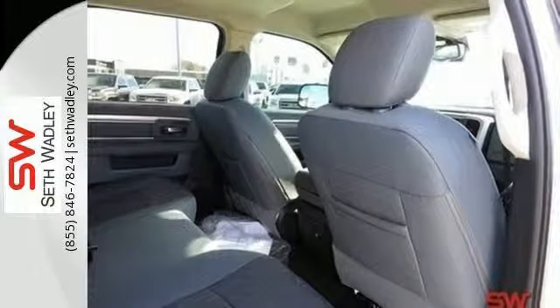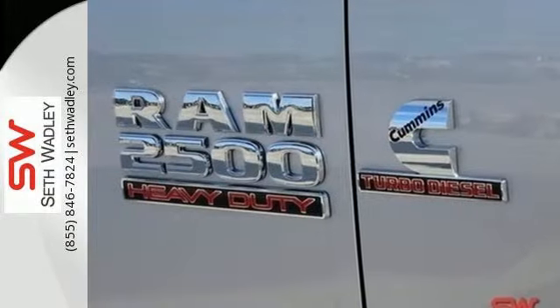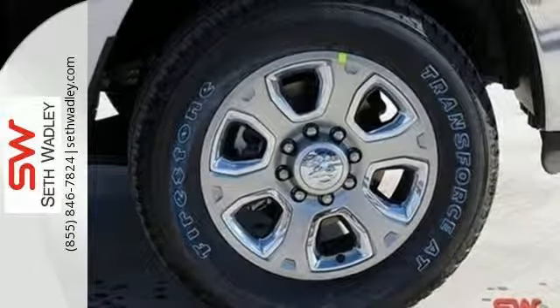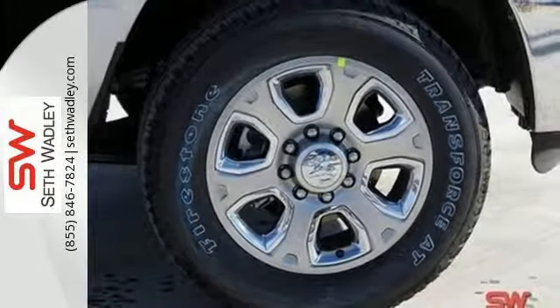Stability and traction control, and fully automatic headlights. The Uconnect audio system, remote USB port, and trailer hitch receiver are only the beginning of the list of features this heavy-duty truck has to offer.